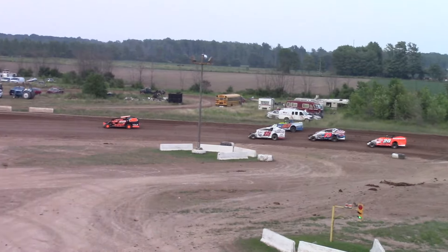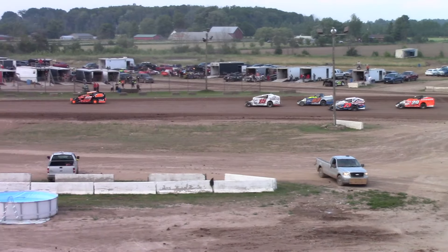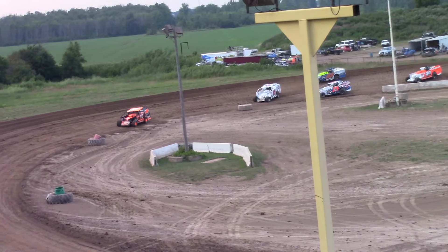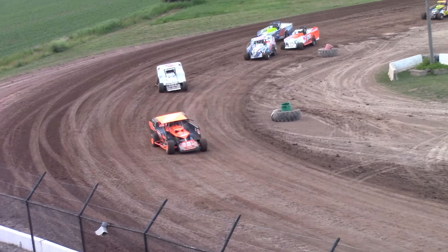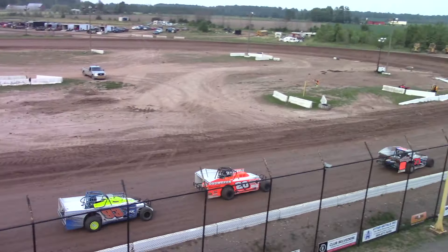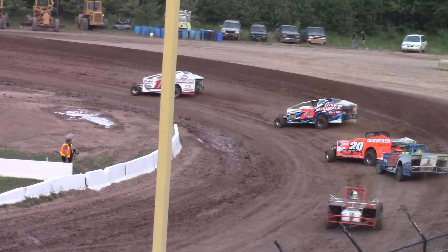First time around, it's going to be Brad Rouse showing the way. Adam Leslie in second. Here comes Dylan Davidson, looking underneath the 93. Rob Sauter moving into the top-five.